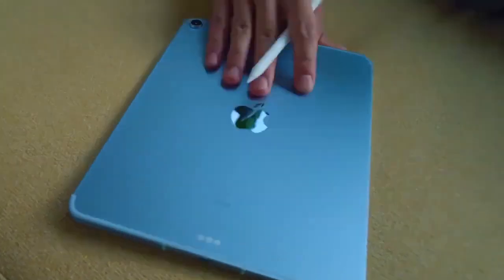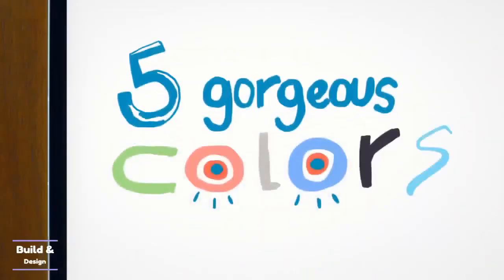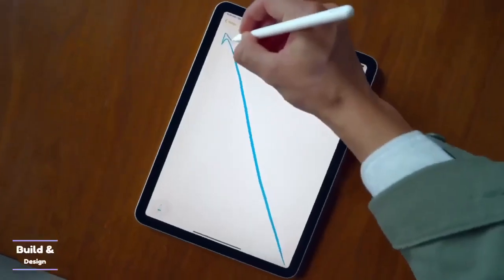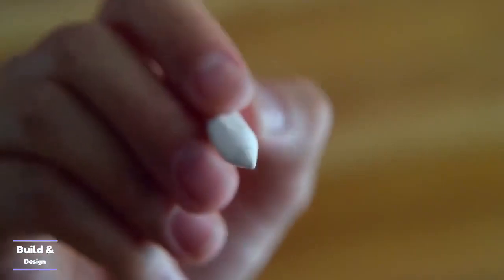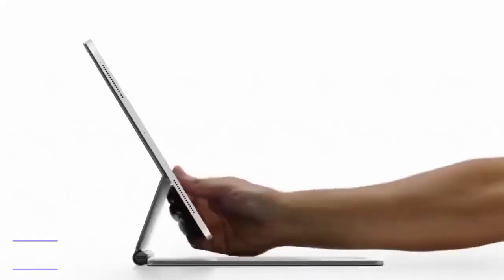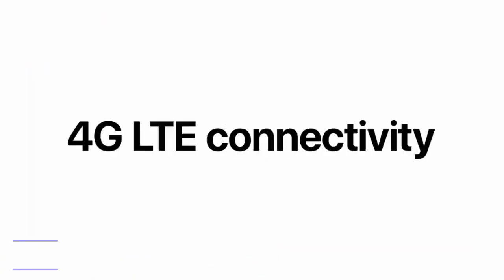If you need a tablet that you can install software on and use without a computer, the Apple iPad Pro is your best pick. This tablet is currently the best on the market thanks to its powerful performance and top features. The screen is smaller than the Wacom Cintiq 22, but it features a higher resolution and unique liquid retina display technology that makes it crisp and clear. High brightness levels allow you to easily use this tablet in high-light environments, such as outdoors or in-studio setups.